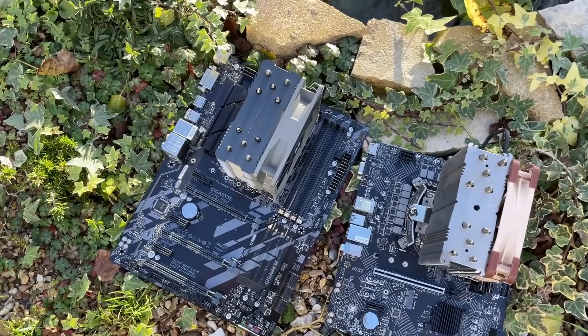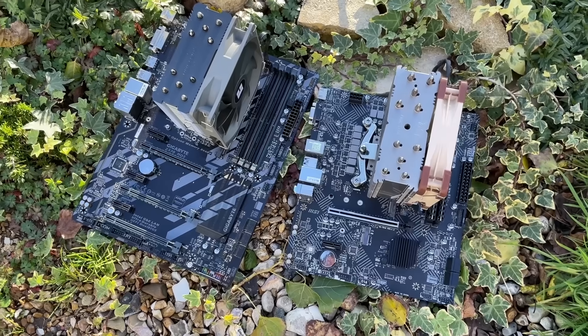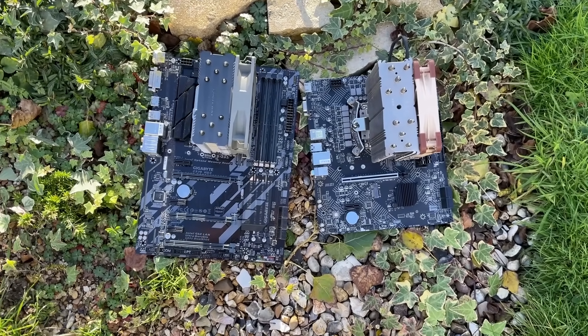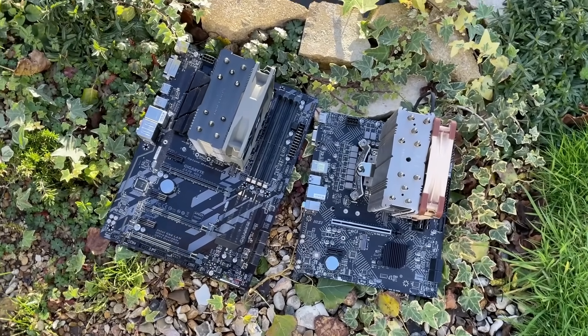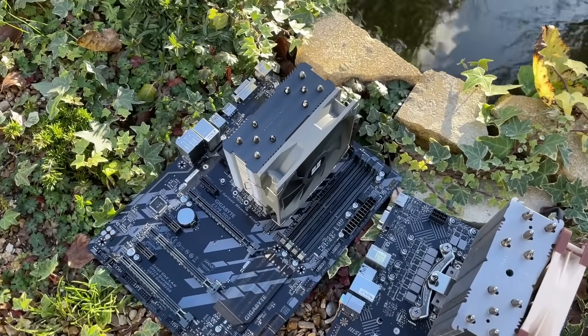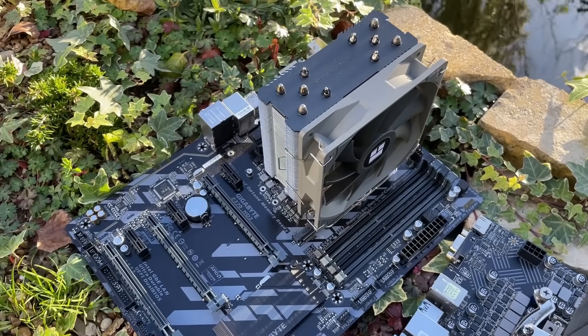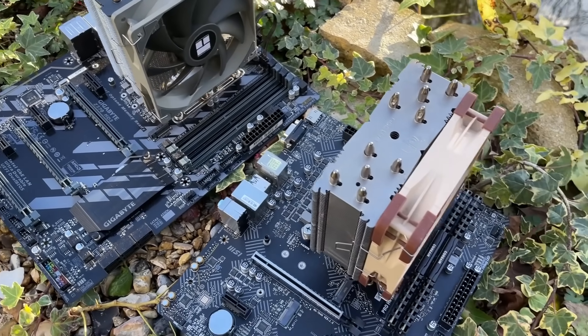The i5-8400 is still a great CPU for a budget build if you can find an appropriately priced motherboard, plenty of which seem to be available on sites like eBay. That brings our comparison to a close — thank you very much for watching. Let me know what you think of either of these CPUs in the comments, leave a like if you enjoyed it, subscribe if you haven't already, and let me know if there are any other comparisons you'd like to see.